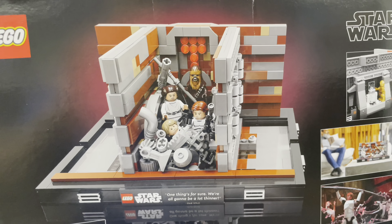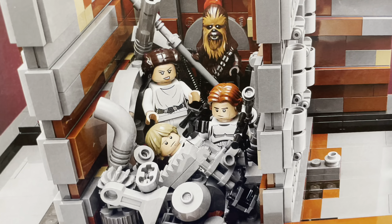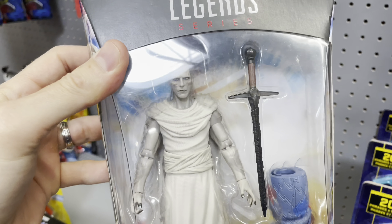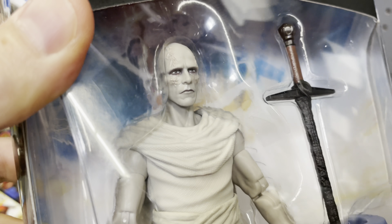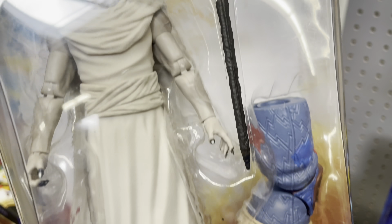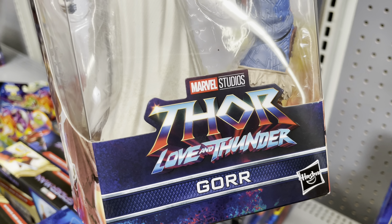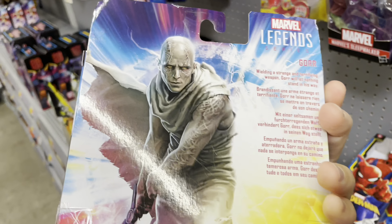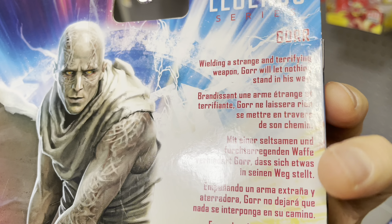Slowly but surely, persistently, I'm starting to find this wave. That really does look like Christian Bale — that's a good face sculpt. I like that sword too. There he is — there's Gore from Thor Love and Thunder, man. This crazy loud Walmart — still cool to find this one.